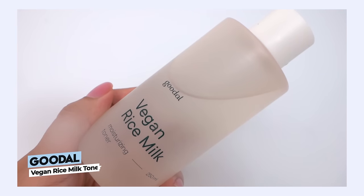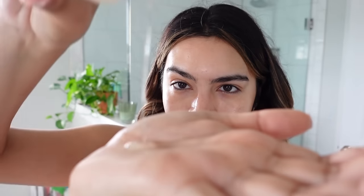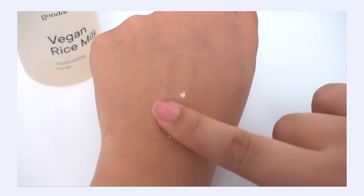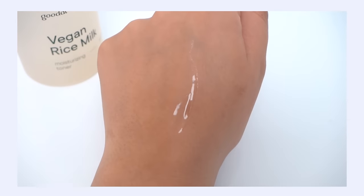Next I want to talk about the Good All Vegan Rice Milk Toner — honestly this sounds like something I would pour on my morning cereal, but this is such a fascinating toner. It has a very cool effect on your skin making it really silky, soft, and conditioned. I would call this a syrupy gel type of toner — it's really fun to squeeze out of the bottle and watch that runny, viscous gel texture come out.